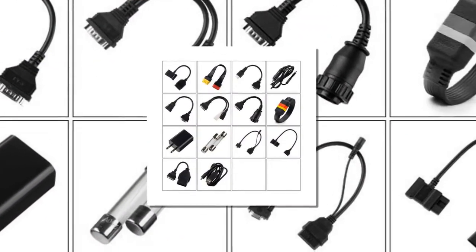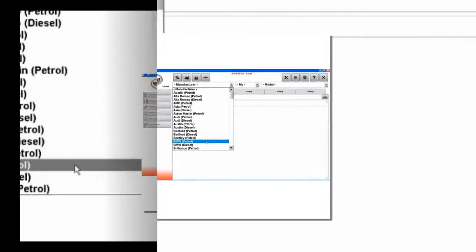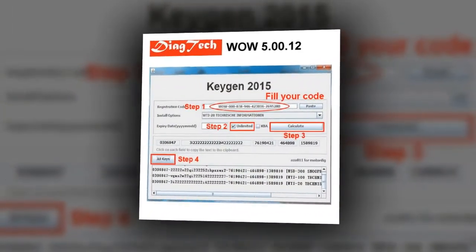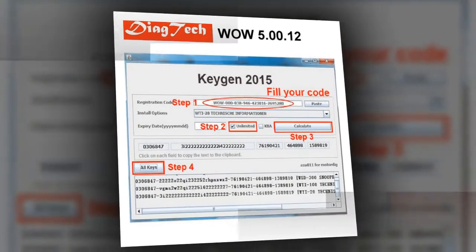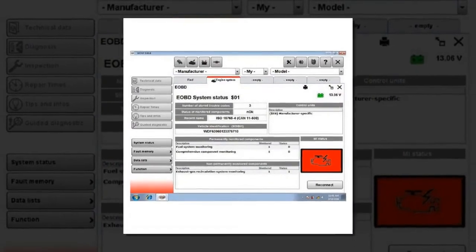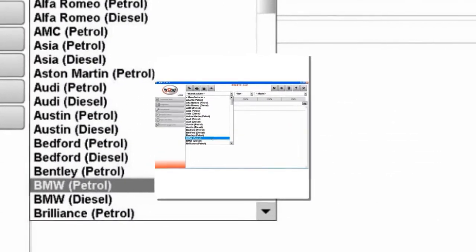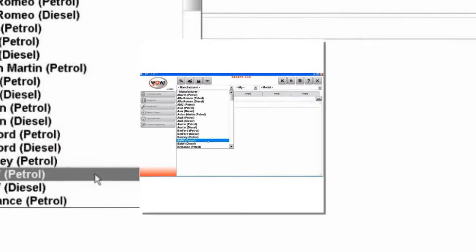Item number 2 is the WOW 5.0.0.12, the latest original WOW 5.0.0.12. Brand Name material type: Plastic. Item Height: 10cm. Model Name: Software. Electronic: No. Item Type: Software. Software Version: WOW 5.0.0.12 / 5.0.8. Special Features: Bluetooth.